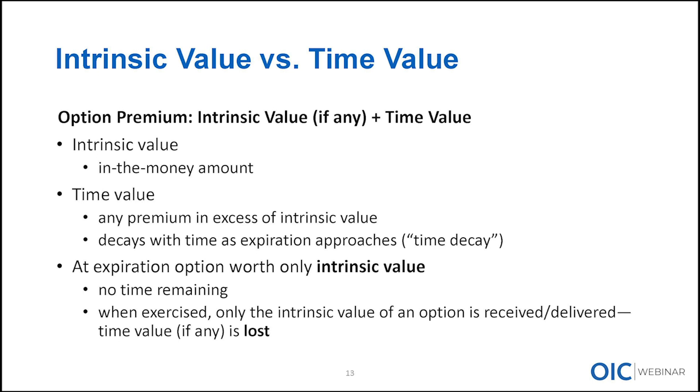Time value is all of the premium above and beyond, in excess of the intrinsic value, and this is the component that decays with each passing day as expiration approaches. It accounts for the possibility that the stock will move and the value of the option will increase, paying the seller for taking on that risk. At expiration, time value has become zero — there's nothing left. The only premium remaining in an option once we've reached expiration is intrinsic value. If the option isn't in the money at expiration, it doesn't have any value.